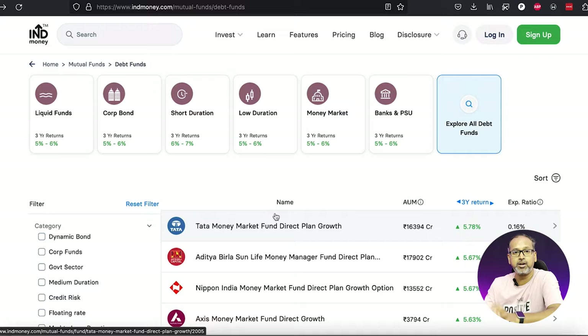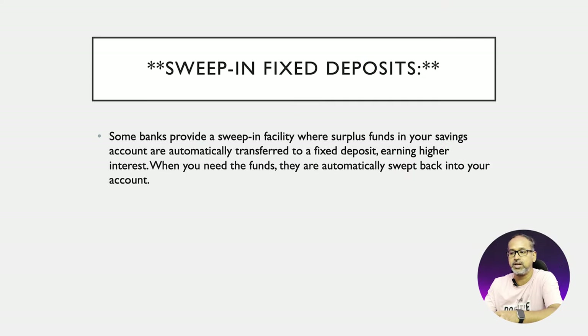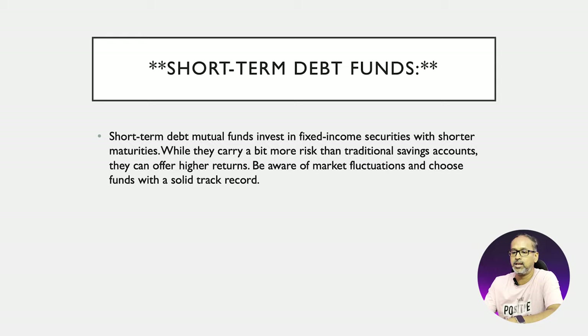There are also some banks which give you a sweep FD account option. Any surplus amount you hold beyond a set limit — say 20,000 or 25,000 — is automatically swept from your account and converted into a fixed deposit. This is a very easy way to park your money and get better returns. The money in your regular savings account gives around four percent interest, but the swept FD will give you around six percent. Whenever you need the funds, you just request a withdrawal and it automatically hits your savings account.